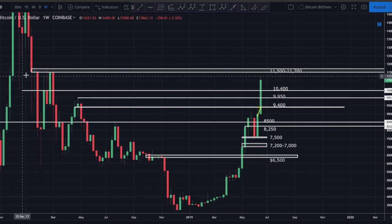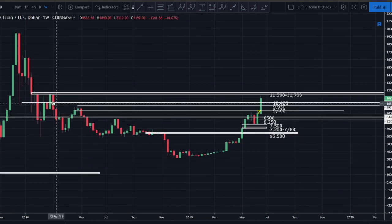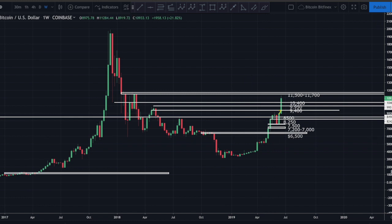Pulling out to the weekly chart - this area between 11.5 and 11.7 was an extremely relevant zone basically from January of 2018 all the way through March of 2018. We can see it was a massive area of resistance throughout that zone. We wicked up here many, many times and were rejected. In other words, this is a very strong supply zone - there are very likely a lot of sell orders sitting up here. I would expect this to act as a decent area of resistance on the way up.